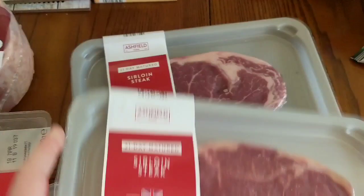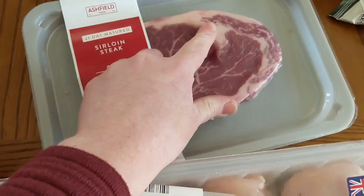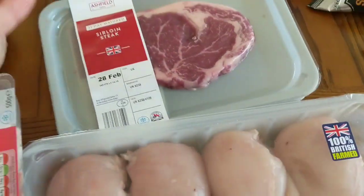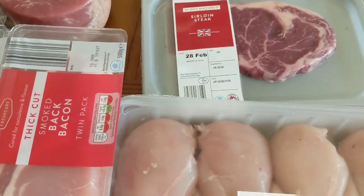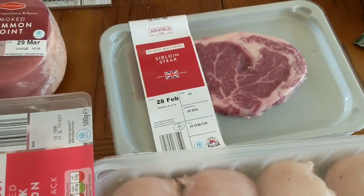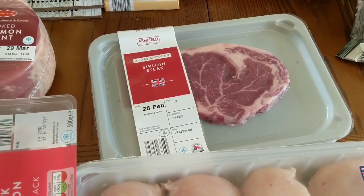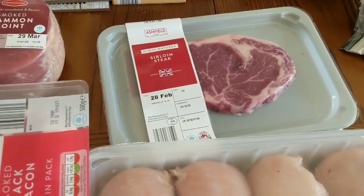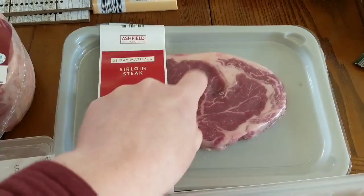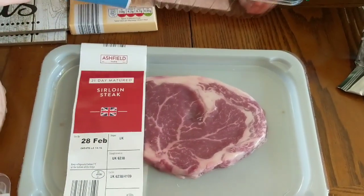We've got two sirloin steaks which, with the fat removed, will be free. We're going to chop these up for our tea tonight — we're having a Thai red curry. Beef Thai red curry — it's not a Slimming World meal, it's an Aldi kit and it's 13 sins for the whole thing. We usually split it into thirds, so it'll be about four and a half sins each. I'll take all the fat off and strip it down.